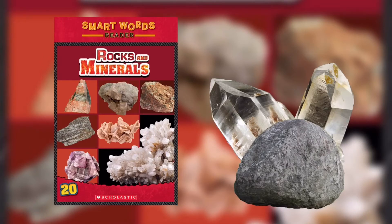The layers of Earth work together like a giant rock factory. Where does Earth get the materials to make new rocks? The answer may surprise you. The Earth recycles. Earth's layers include the crust, mantle, outer core, and inner core.